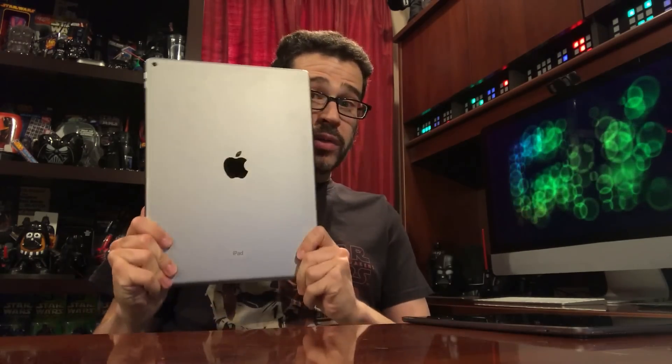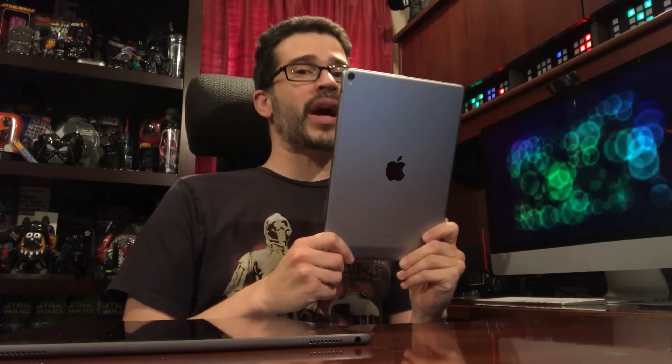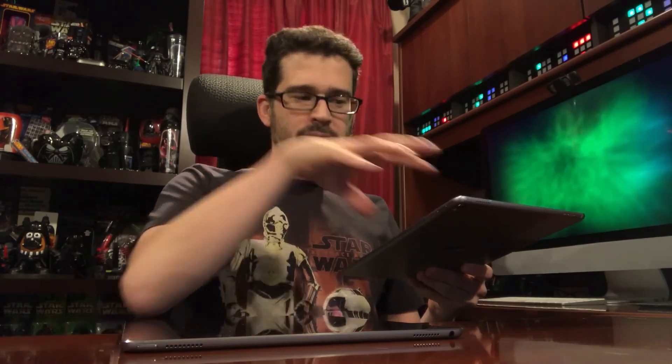I'm not going to dive too deeply into specs for a few different reasons. One, this is the first 12.9 inch iPad Pro — the big one, the giant iPad Pro. So spec-wise, it wouldn't be quite fair to compare it to the very brand new 10.5 inch iPad Pro. The contemporary specifications of the latest gen 12.9 inch iPad Pro are pretty much similar, minus screen size discrepancy, to the 10.5 inch iPad Pro.